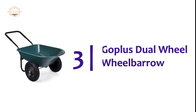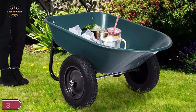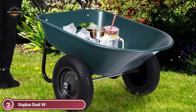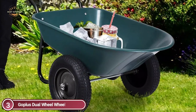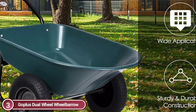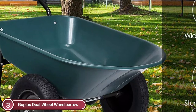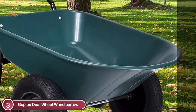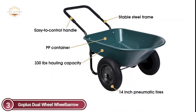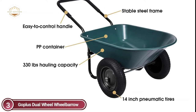Item number 3: the Gopless Dual Wheel Wheelbarrow. It has a glossy finish and lightweight design that will make it the perfect garden assistant. This cart is versatile and can be used on a patio, farm, or warehouse. This garden wheelbarrow is made of a sturdy heavy-duty frame and PP containers. It can transport fertilizers and weeding materials in your garden. The rubber 13-inch pneumatic tires make it easy to lift, balance, and maneuver.